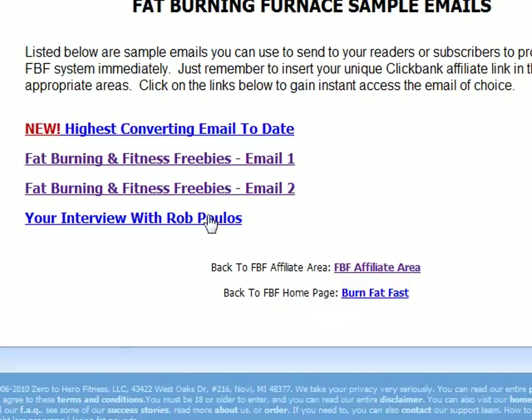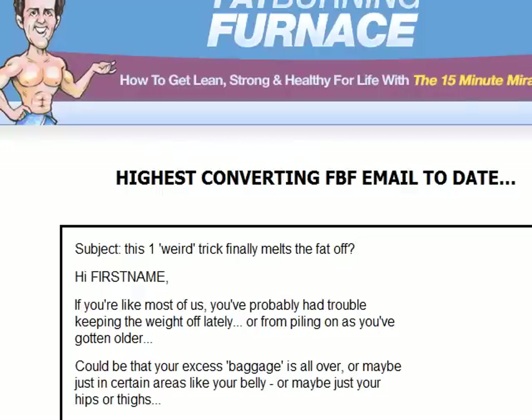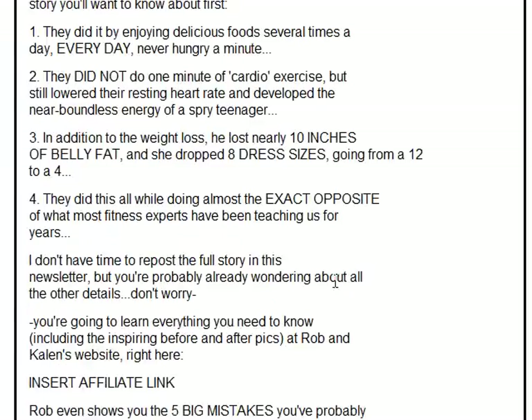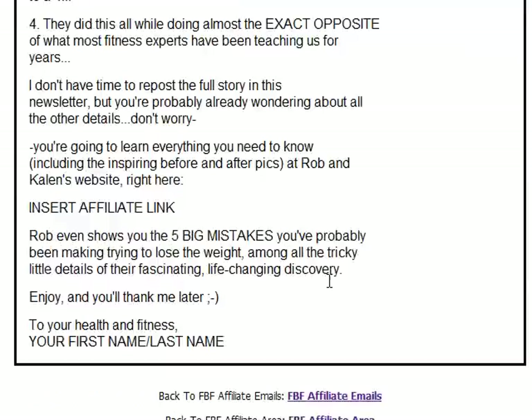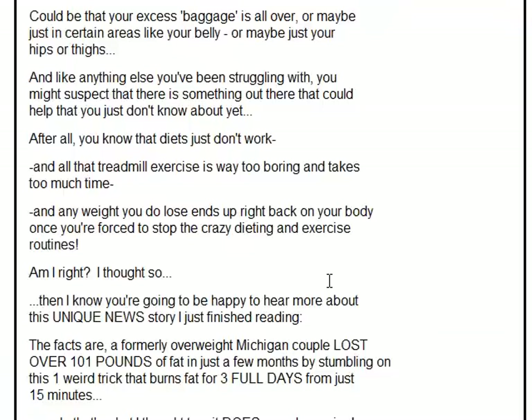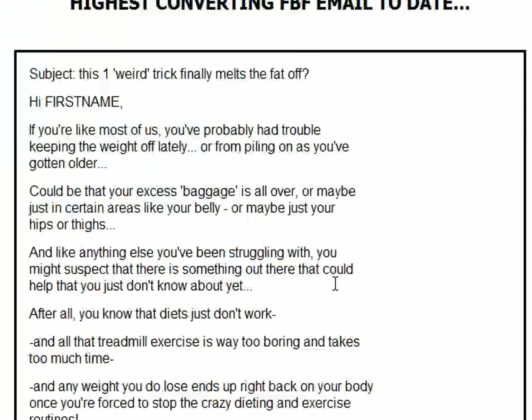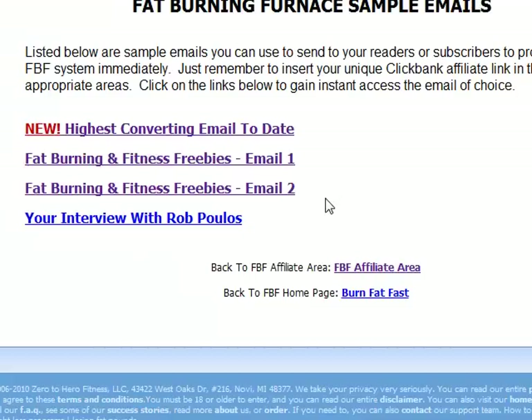Most of the sites of internet marketers face the same issue. But when you take a look at corporate sites, you see that the affiliate section looks really cool. And then you think it takes a lot of money to do this, because they have their designers and coders who can prepare cool stuff for them.